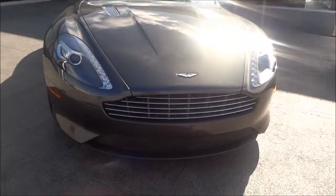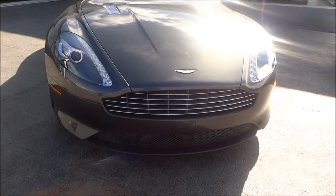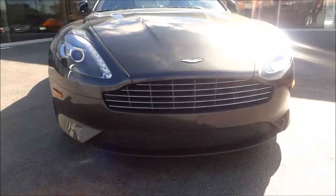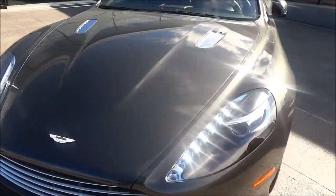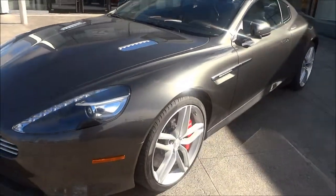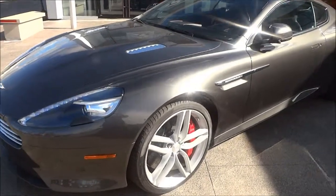If you take a look at the front end, those headlights with the LEDs on the inside — those small bulbs — look amazing. It looks like it's almost growling at you; it has that very vicious look to it. Aston Martin did an amazing job when they produced this car because they paid attention to every single detail.